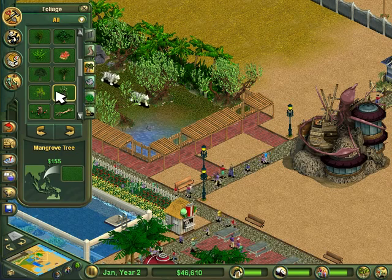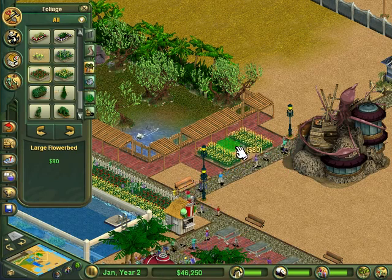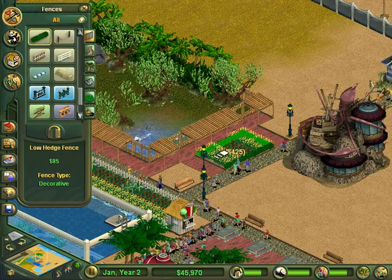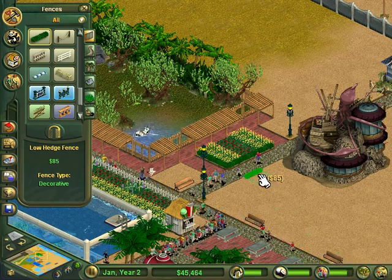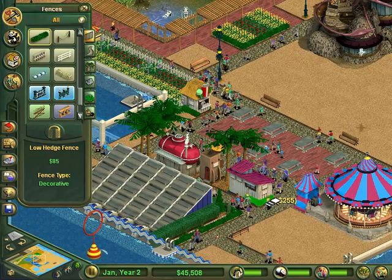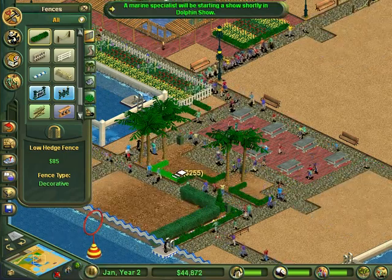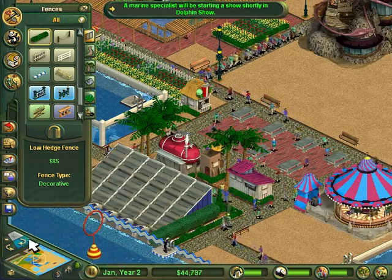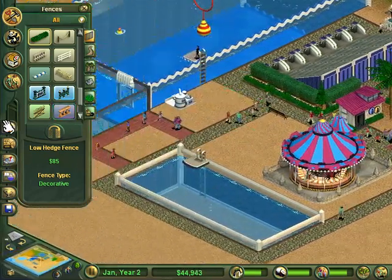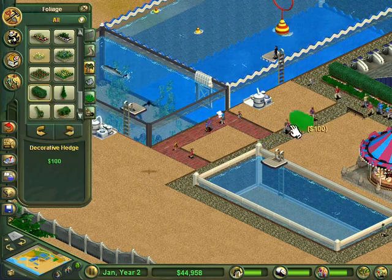I'm going to decorate just the tiniest bit here while I'm thinking of it — put some red down the middle, just some little things here and there to try and get guest happiness up. It peaked at 82 earlier and it's back up to 82 now, but for some reason I haven't been able to get happiness very high in this one. If the guests aren't happy, the zoo's not going to be making very much money.